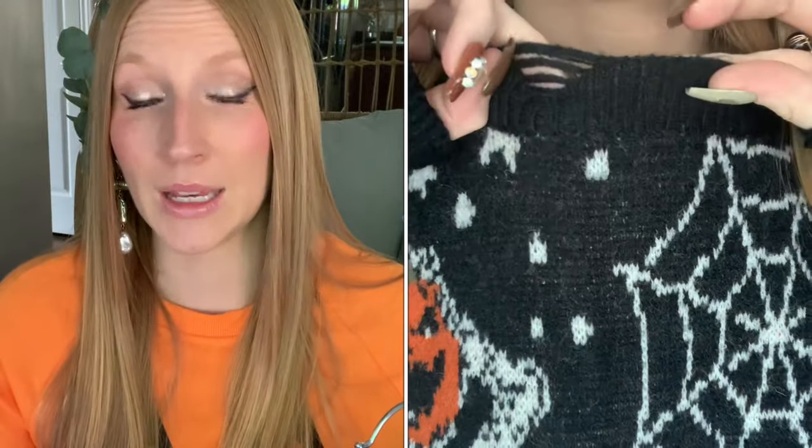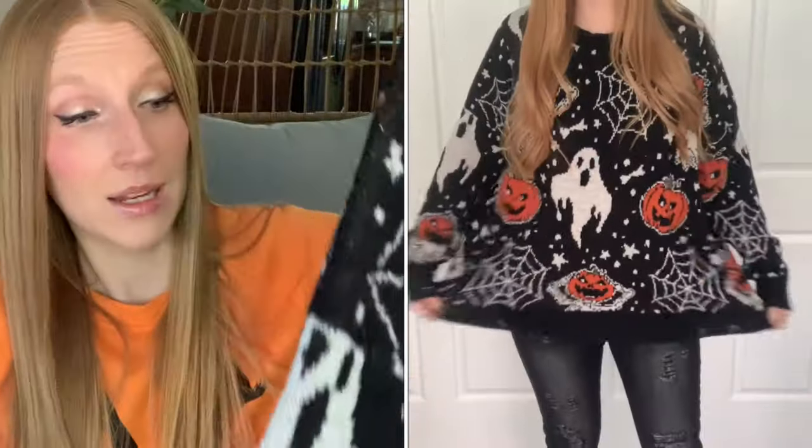With this sweater, I ordered my regular size medium and it runs very large — super oversized. I would suggest sizing down one size. I could have easily taken a small. So unless you want it really oversized, either order your regular size for a very oversized fit, or just size down.